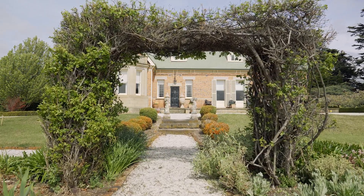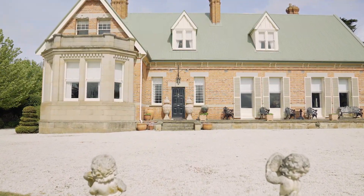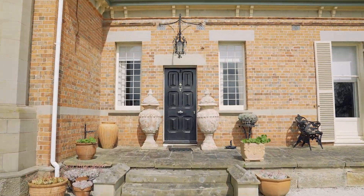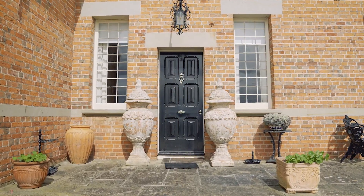This Gothic revival style Victorian home is as grand as it is practical. Constructed of brick and sandstone from the demolition of Horton College, as well as materials sourced from the original homestead closer to Macquarie River.